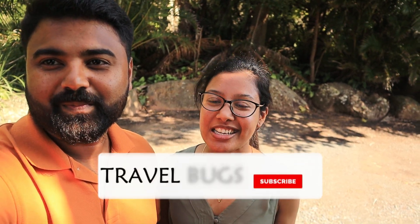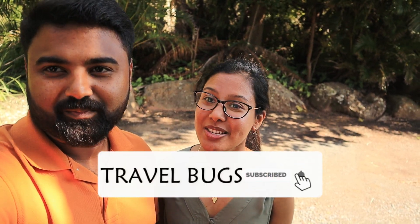Hi guys! Hope you are all doing good and welcome back to another episode of Travel Books. Today we are here at Port Stephens, NSW. This location is only about 2 hours drive from Sydney and we have a lot of amazing places to cover in this beautiful suburb. Let's begin!